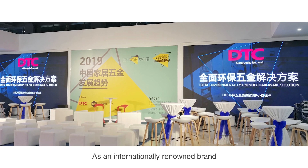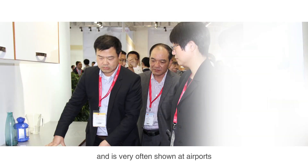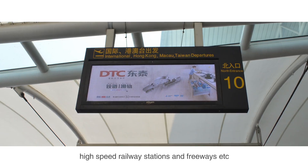As an international renowned brand, DTC is widely presented in exhibitions and is very often shown at airports, high-speed railway stations and freeways.